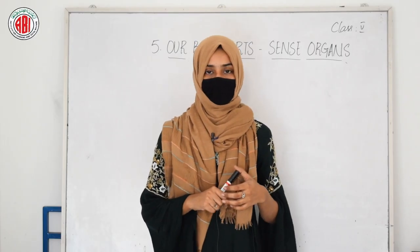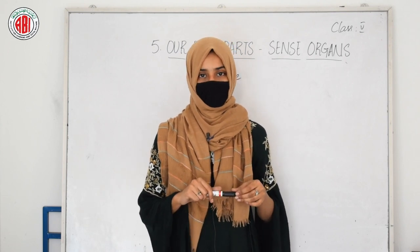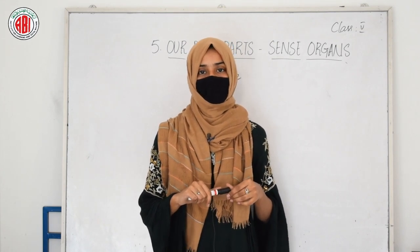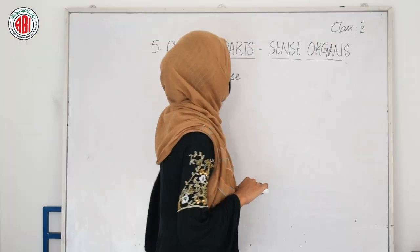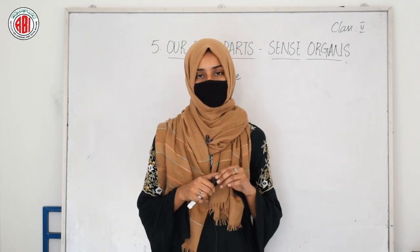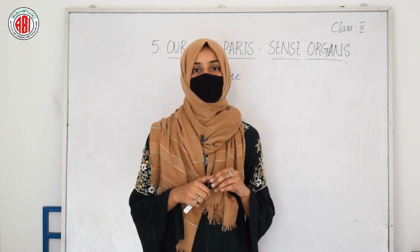Hi everyone, welcome back to my class. This is Romana Ali. In the last session I explained about the two main sense organs, eyes and ears. In today's class, let us move to the other sense organ that helps us to smell, and that is our nose. Nose is a sense organ that helps us to smell different things, just as eyes help us to see and ears help us to hear.